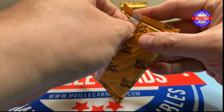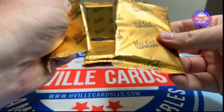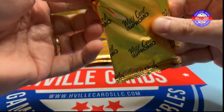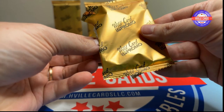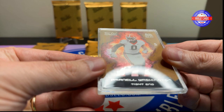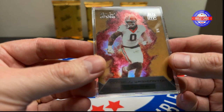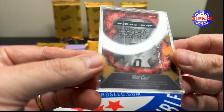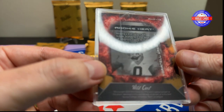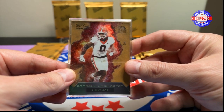We will start pack number one. I've been staring at these for a while, wanting to open them. And our first pack is — who is that? Darnell Washington, Tight End, one of four. I think this is the 6'7" Tight End out of Georgia. That's pretty cool — out of four.